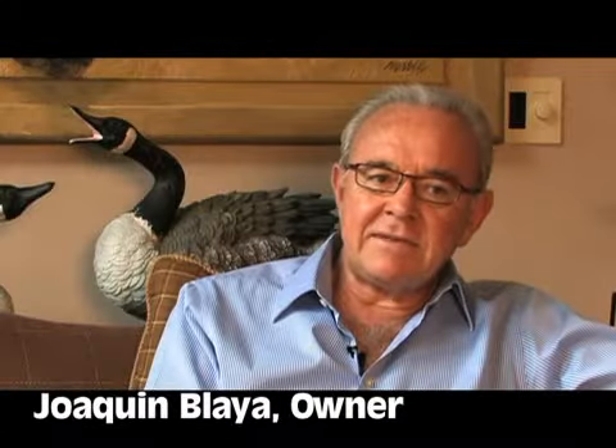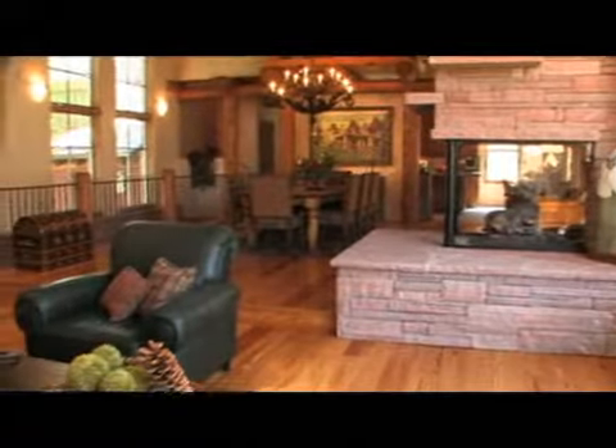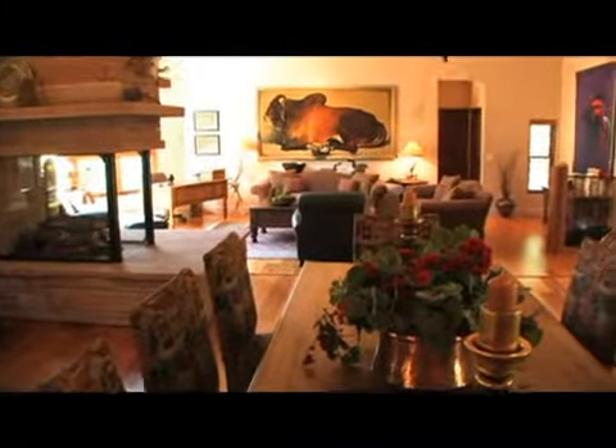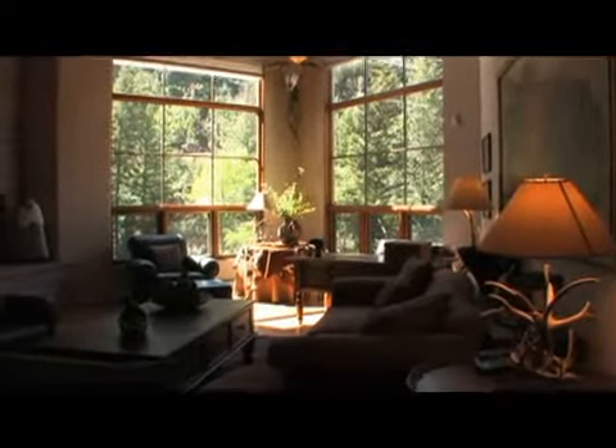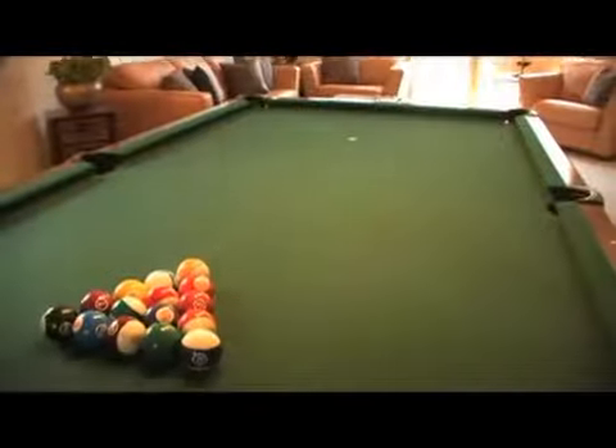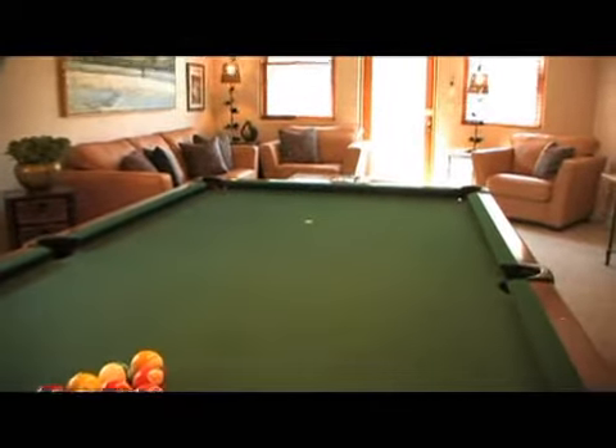This house feels great whether it's just my wife and I, or when you have 12 or 13 people like we've had when the kids visit. That's one of the things that really works well here — you can have just a few people or a larger crowd and the house can fit it all.